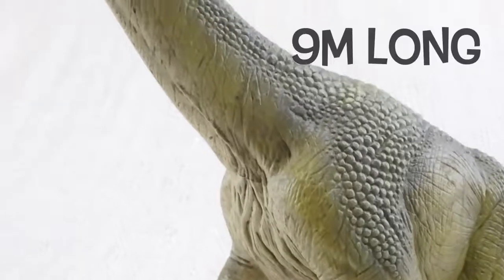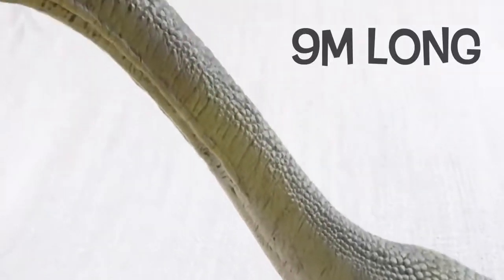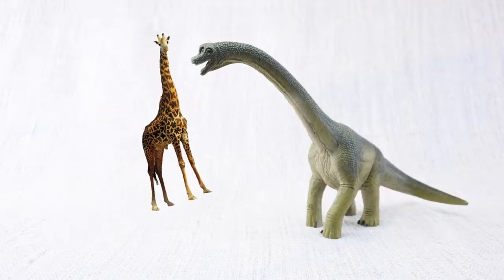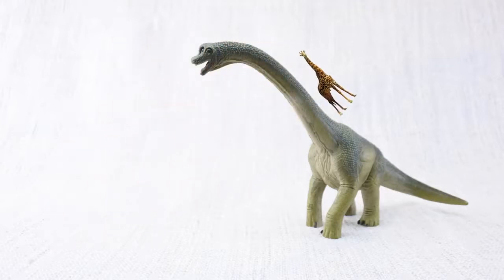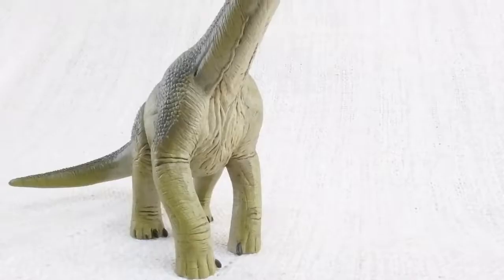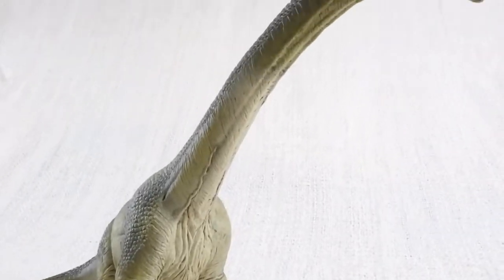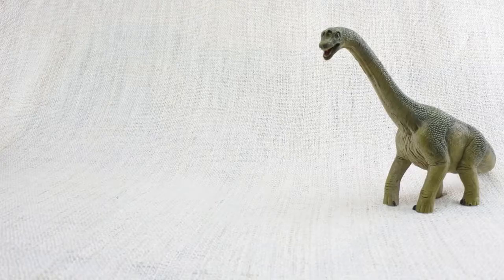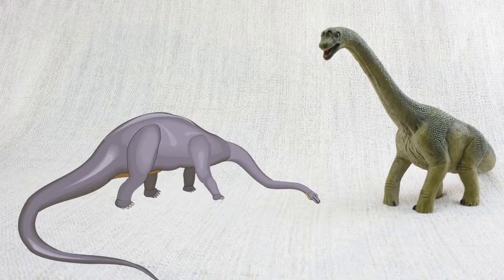The neck could be up to nine metres long — that's nearly twice as long as a whole giraffe, just in the neck! Brachiosaurus was a sauropod. Sauropods were a group of dinosaurs that grew to be huge! Other sauropods include Diplodocus and Brontosaurus.